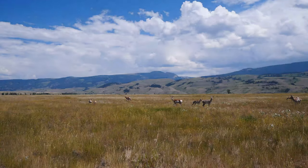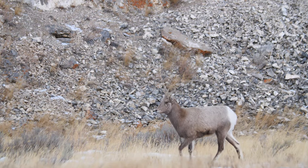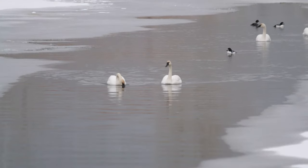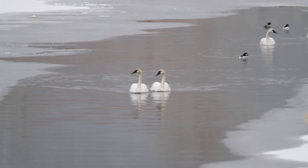The National Elk Refuge is the seasonal and permanent home to a number of different species. During the winter months, we see large land migrations of elk, bighorn sheep, and bison using this area. We also see aerial migrations of trumpeter swans and rough-legged hawks.